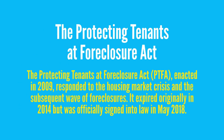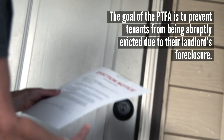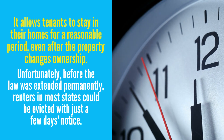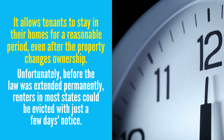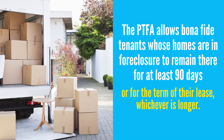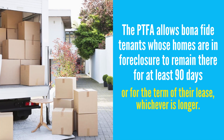The Protecting Tenants at Foreclosure Act in 2009 responded to the housing market crisis and the subsequent wave of foreclosures. It expired originally in 2014 but was officially signed into law in May 2018. The goal of the PTFA is to prevent tenants from being abruptly evicted due to their landlord's foreclosure. As such, it allows tenants to stay in their homes for a reasonable period even after the property changes ownership. Now, the PTFA allows bona fide tenants whose homes are in foreclosure to remain there for at least 90 days or for the term of their lease, whichever is longer.